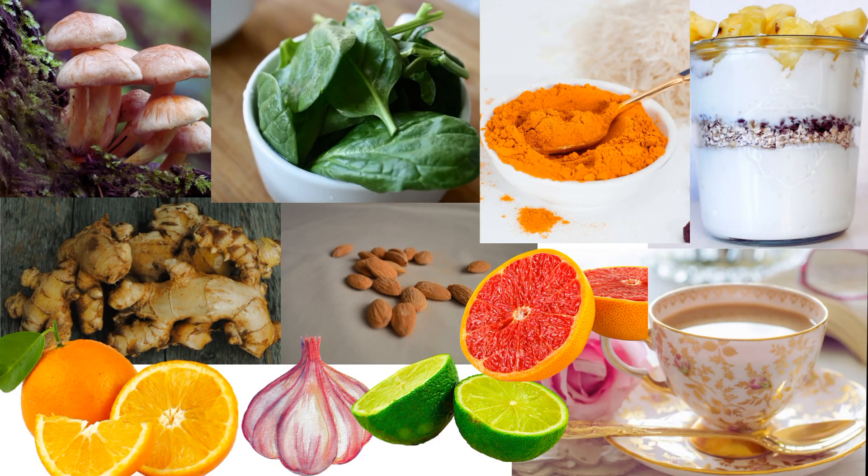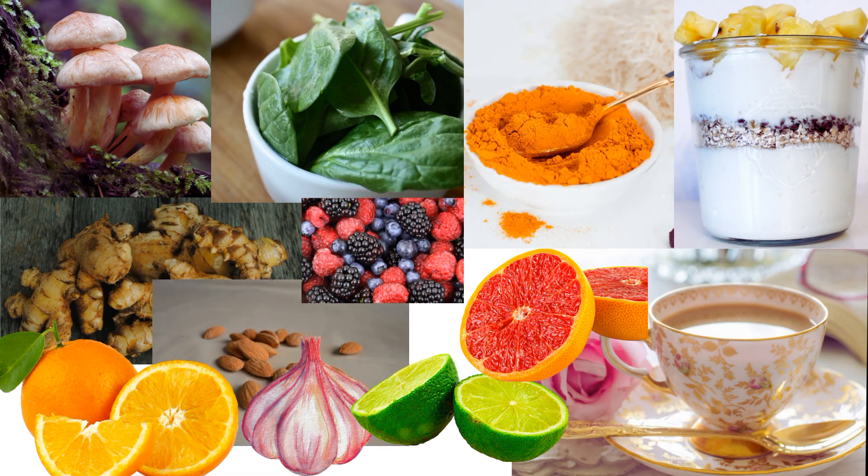So there you have it, folks! By incorporating these 10 immune-boosting foods into your diet, you can give your body the support it needs to stay strong and healthy. Here's to good health and a robust immune system! Thanks for watching, and don't forget to like, share, and subscribe for more science-backed tips and tricks!